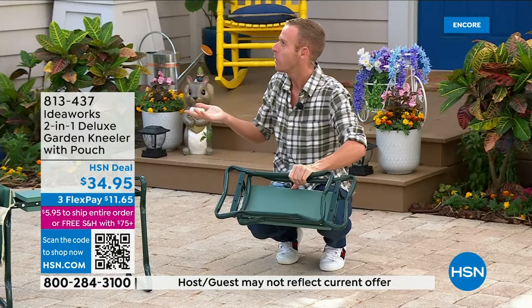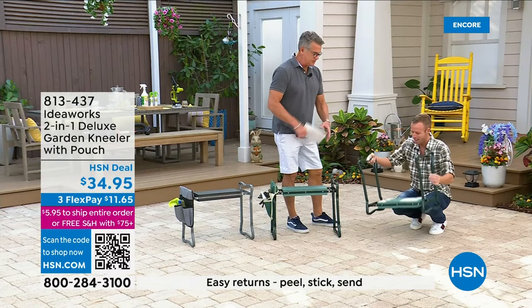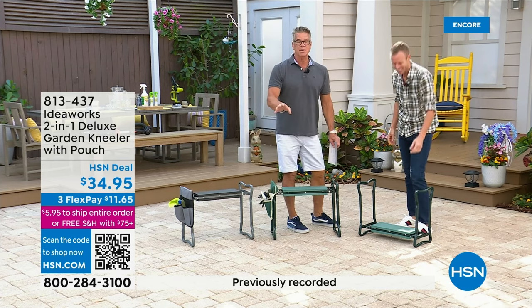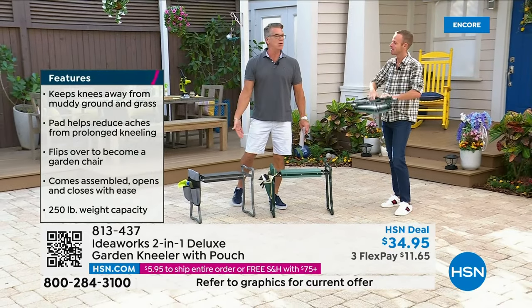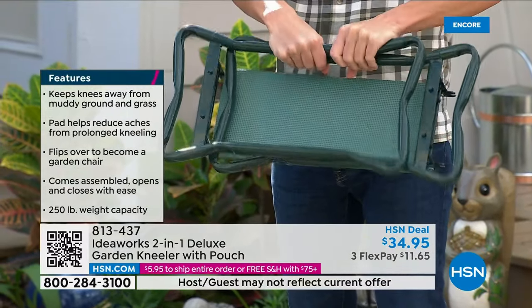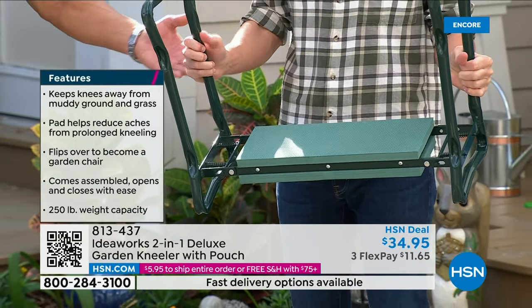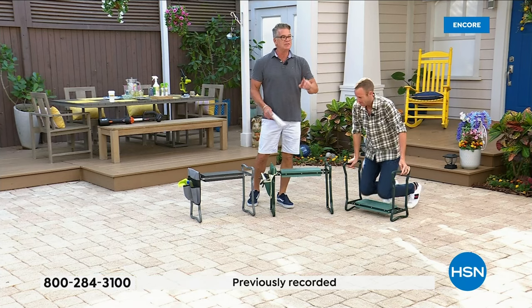It weighs five pounds but has a 250-pound weight capacity. I have it right by my front door — it just sits in the corner and I used it five days ago to wash my car. Facebook friends, you know this too — you only get one pair of knees, you only get one back. Why are you getting down on the ground when you don't have to? A lot of grandparents use this to get down to their level to play with the kids or wash them in the bathtub.